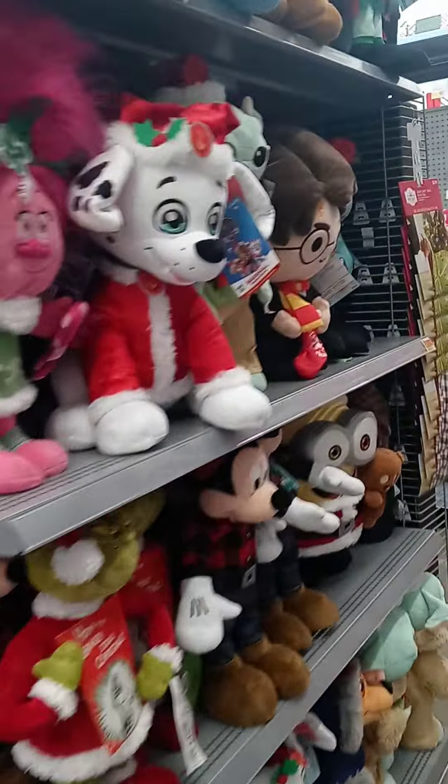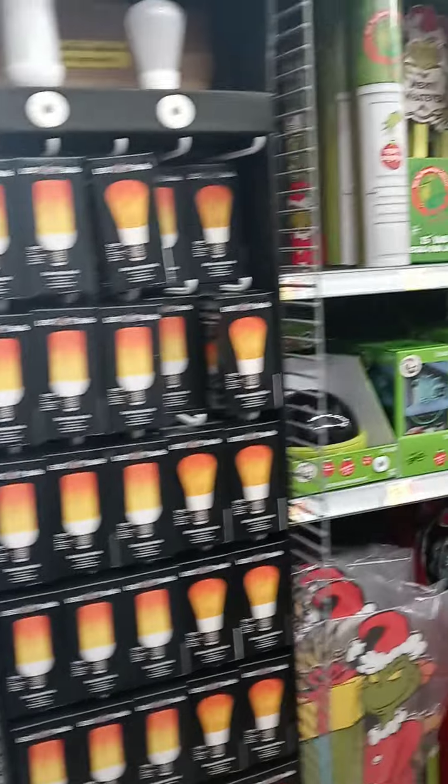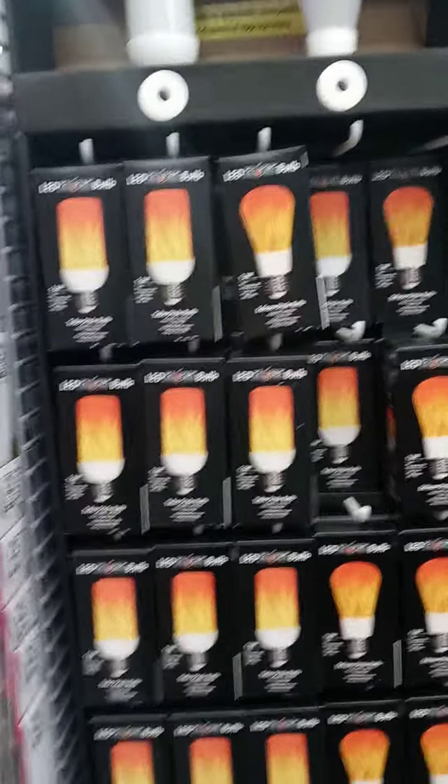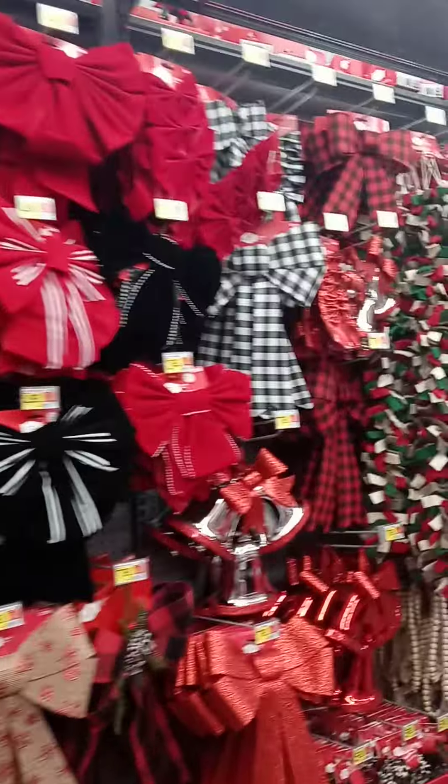Oh little night lights, how cute! Look at how cute, oh my goodness look at the size. And they've got more stuffed animals over here — they've got Sally, oh they've got Frosty the Snowman, they've got the minions. That's a flame bulb. They've got the Grinch stuff, big bows, and more garland.